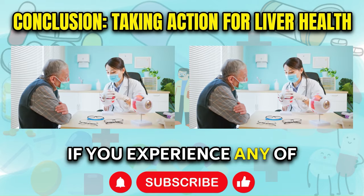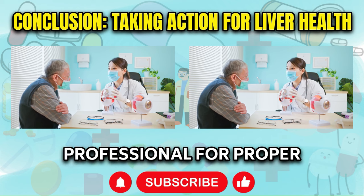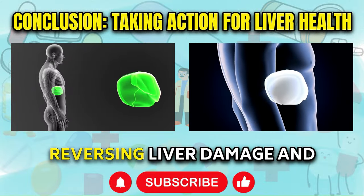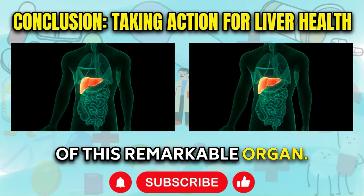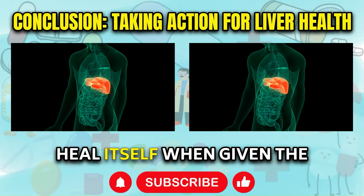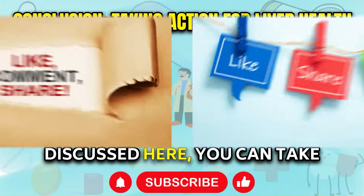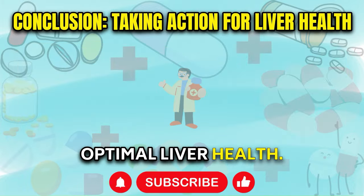If you experience any of the symptoms mentioned in this video, it's imperative to consult with a qualified healthcare professional for proper diagnosis and treatment. Early intervention and lifestyle changes can make a significant difference in reversing liver damage and promoting the regeneration of this remarkable organ. Remember, the liver has an incredible ability to heal itself when given the right support and care. By incorporating the natural remedies and lifestyle modifications discussed here, you can take proactive steps toward restoring and maintaining optimal liver health.